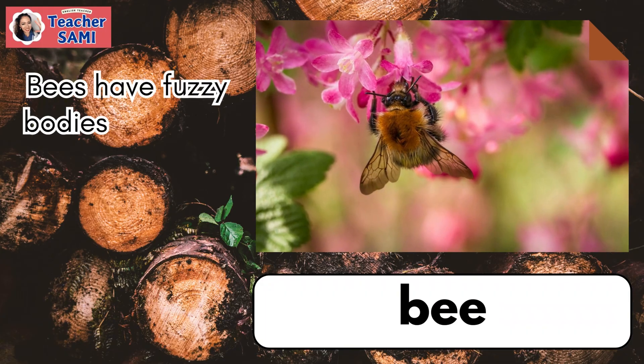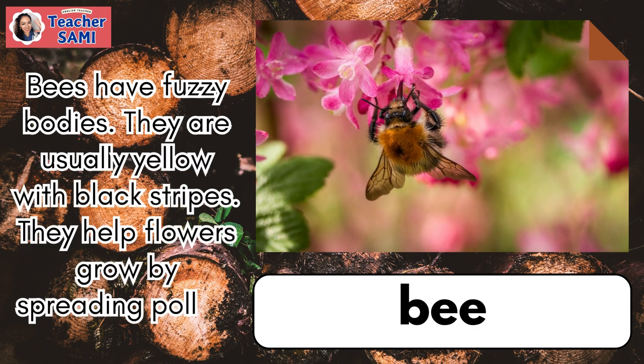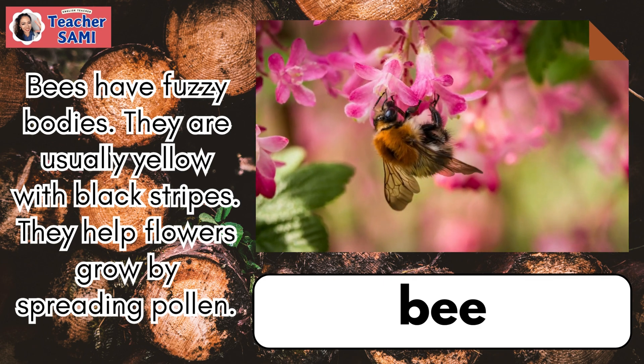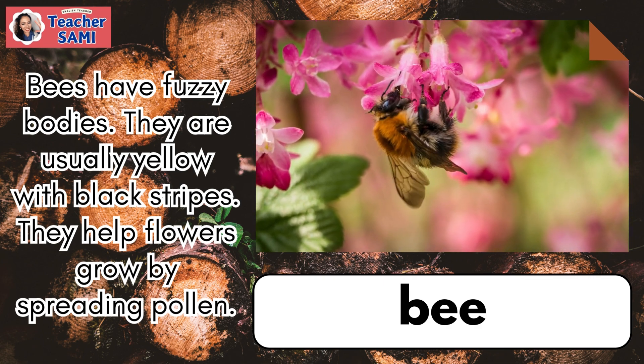Bees have fuzzy bodies. They are usually yellow with black stripes. They help flowers grow by spreading pollen.